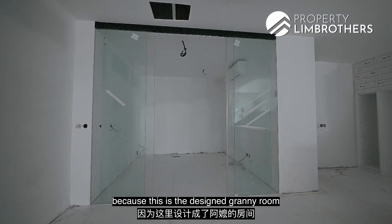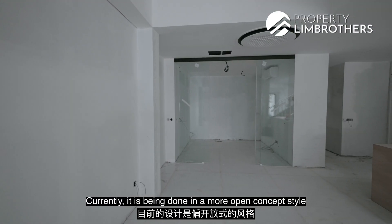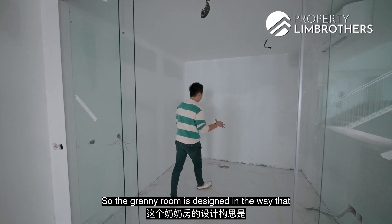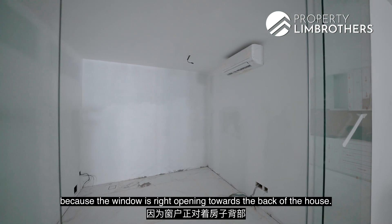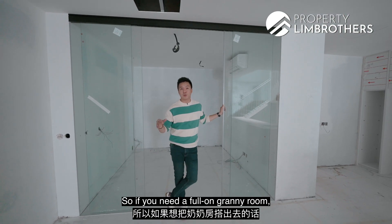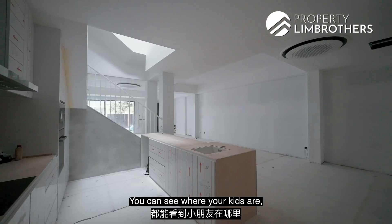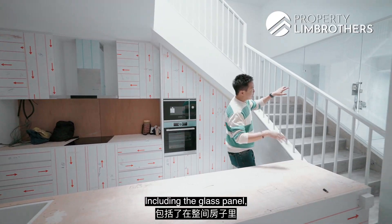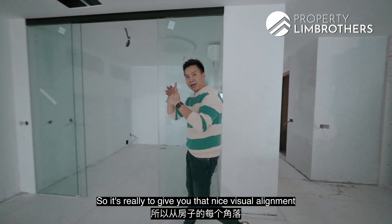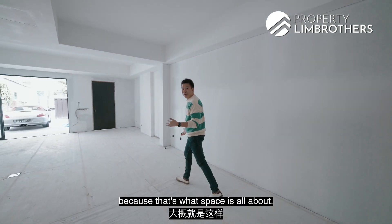We love this space — this is the designed granny room with its own AC unit. Currently it's done in a more open-concept style with a sliding panel glass door. The granny room is designed so that you can knock down this hollow block wall if needed, because the window opens towards the back of the house. If you need a full granny room, you can do that alteration. From whichever part you stand in, you can see where your kids are, including through the glass panel permeating the entire space from the staircase to level two — a nice visual alignment from every part of the home on level one.